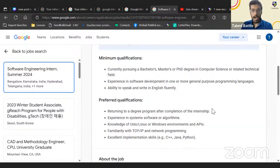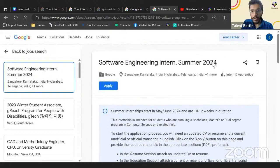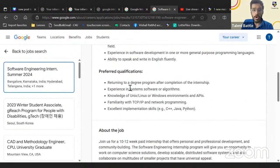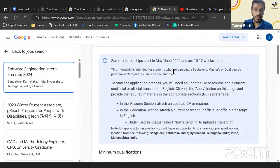This is the reason 2024 batch students are not eligible. Even though the internship is in summer 2024, they want students who will return to their degree program afterward. This is specifically for 2025 batch students — in May or June 2024 you'd be completing your third year, then entering your final year after the internship.